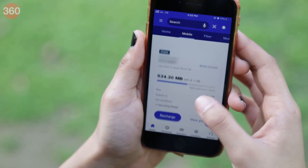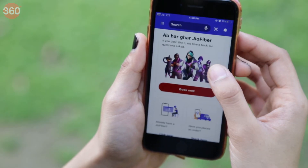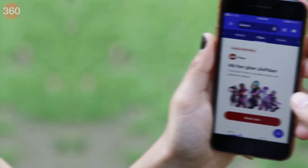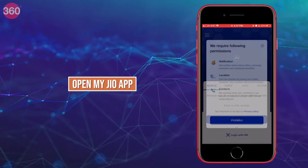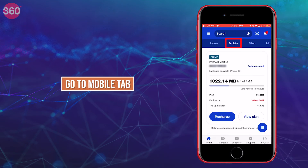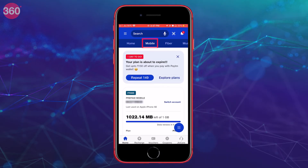The process to set up auto-pay for prepaid or Jio Fiber recharges and postpaid bills is almost the same. Open the MyJio app on your phone and log in if using it for the first time. Tap on the Mobile tab at the top of the screen if you want to set up Jio auto-pay for your prepaid or postpaid connection.